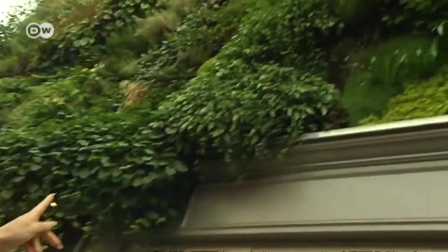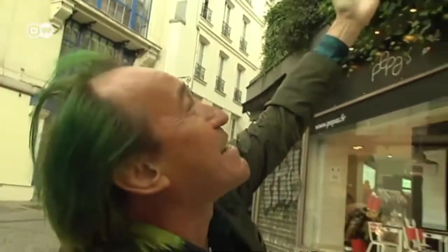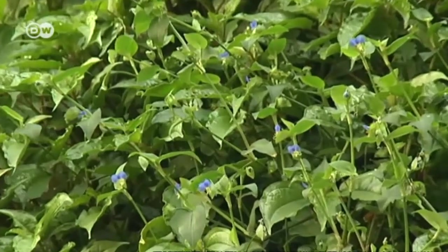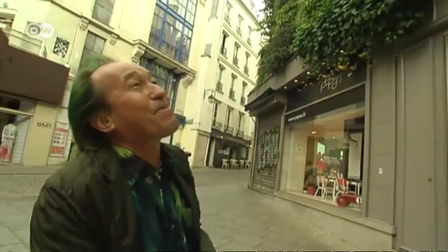It looks like weeds are growing here — that was not supposed to happen, but it's a nice weed. Look at the blue flowers. That's part of a vertical garden too. It's full of surprises. You never know what might happen.